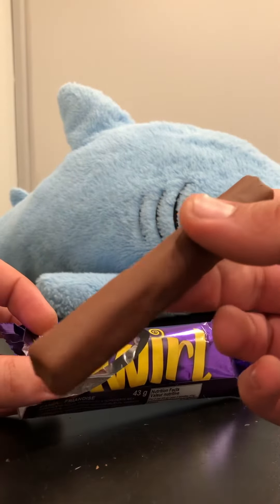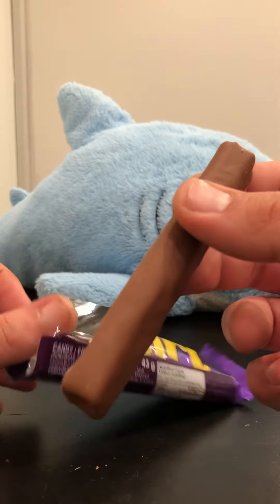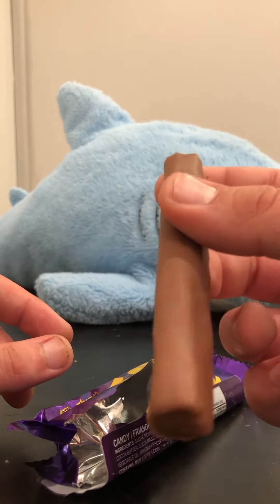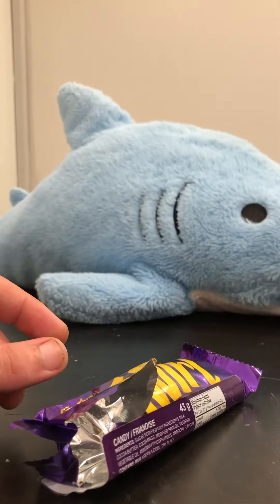I'm just straight out saying this is perfect — golden. This is a flat out 10 out of 10. If I could give this higher, I probably would. I'm just going to finish it. I'm just going to eat the entire second one here.